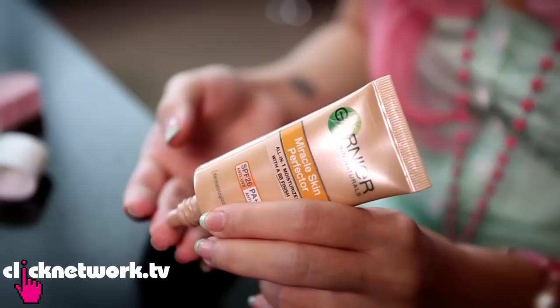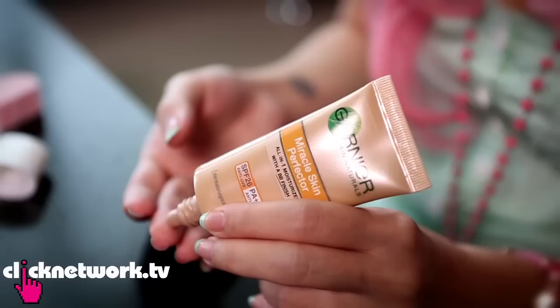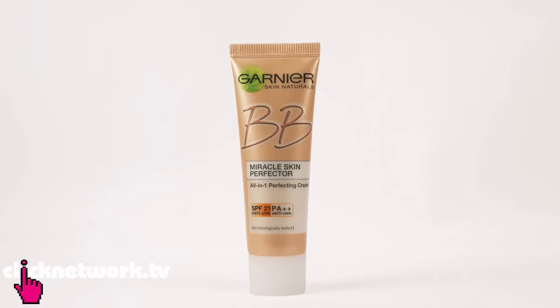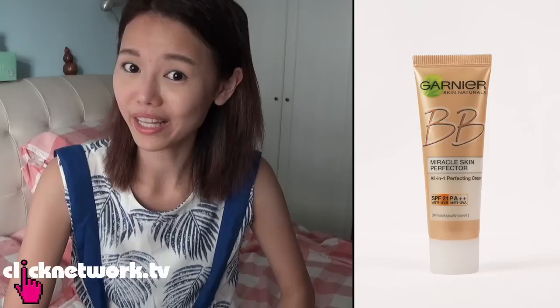You might have heard of the Miracle Skin Perfector from Garnier before. It's sort of like a tinted moisturiser with BB cream properties. This new one, the Miracle Skin Perfector Gel, is the same but new and improved — it's the first oil control moisturiser with oil control properties for up to 12 hours. I'm quite excited to try it because I have oily skin.